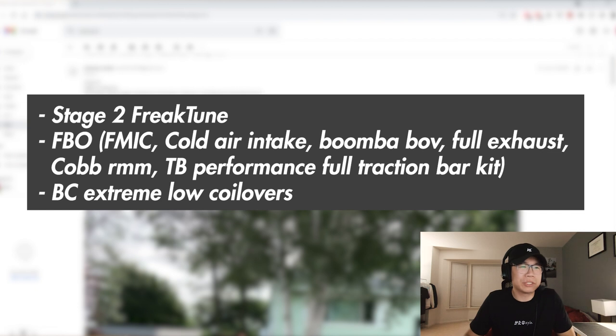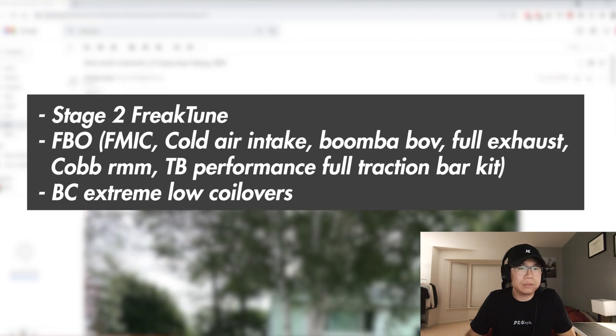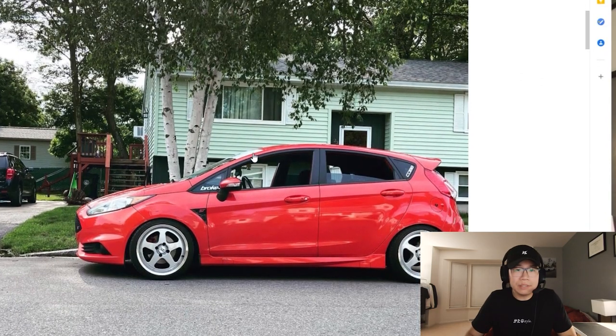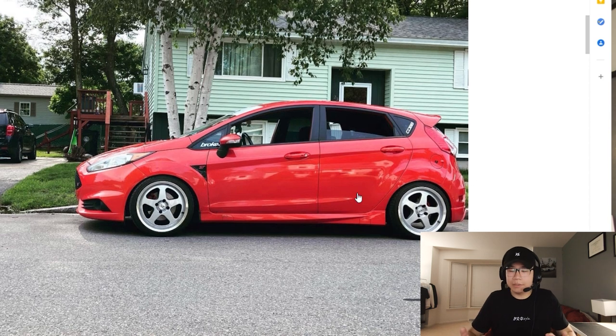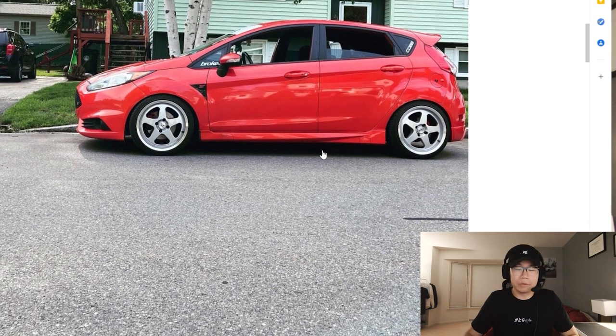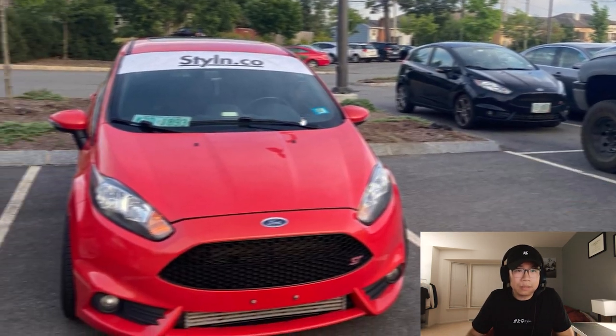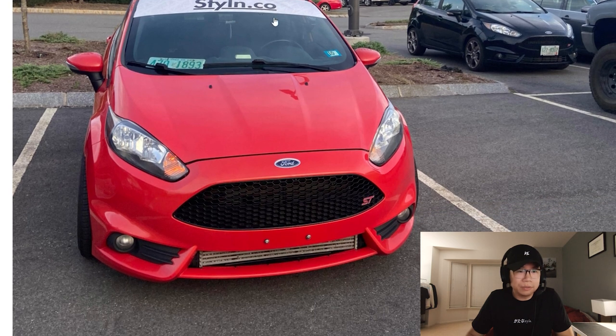Up next we got Nick's car on Instagram at Nick Smith on Tour 27 — a Fiesta ST. Finally a different car! Stage two Cobb tune, full bolt-ons: intercooler, intake, Boomba blow-off valve, full exhaust, BC Extreme Lows. That is neat — very cool. I like the fitment. I don't know much about these cars at all, but I've heard great things about them and they sound pretty cool.